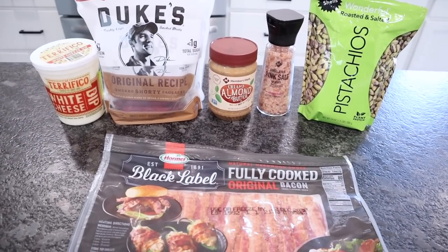Okay, that was what we picked up at Sam's this week. I hope you guys are having a wonderful week — I'll see you in the next video. Bye!